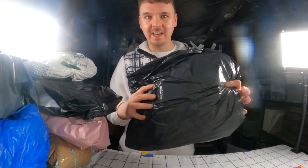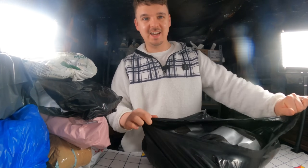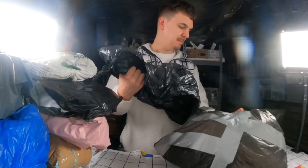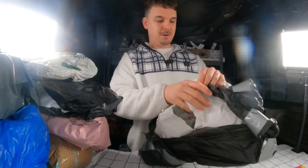Starting with this one - bin liner, of course. If you buy on Vinted most times it's going to come in a bin liner or plastic bag of some sort. We've got a double bin bag situation here.